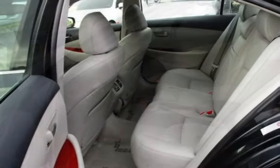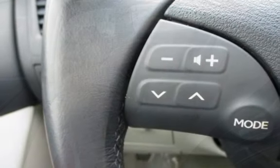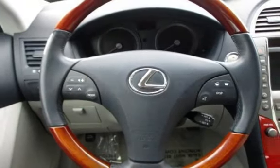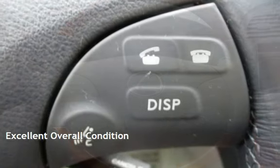This Lexus has less than 130,000 miles on the odometer. Estimated fuel economy for this vehicle is 19 miles per gallon in the city and 27 miles per gallon on the highway. This vehicle is in excellent overall condition.